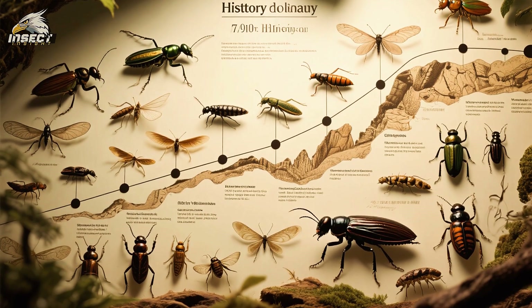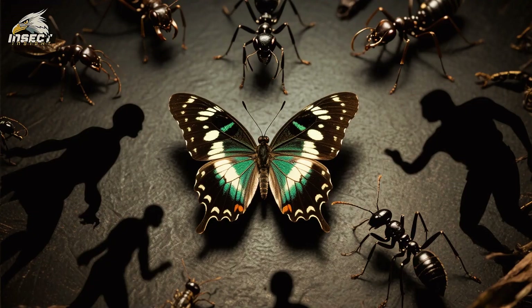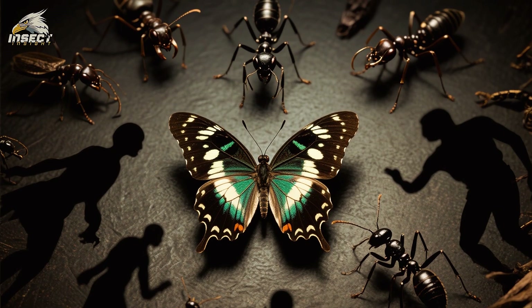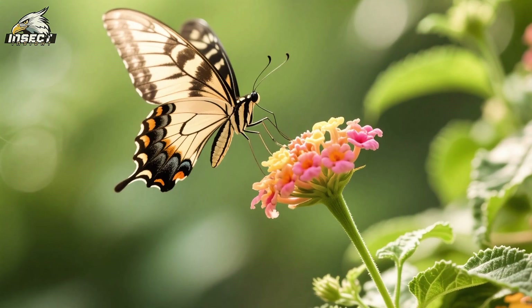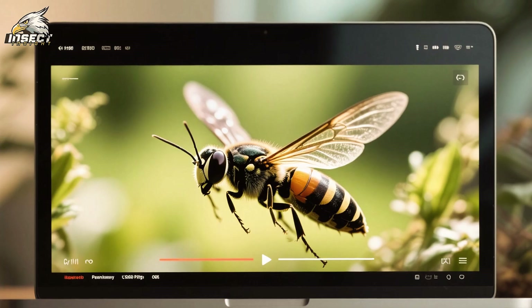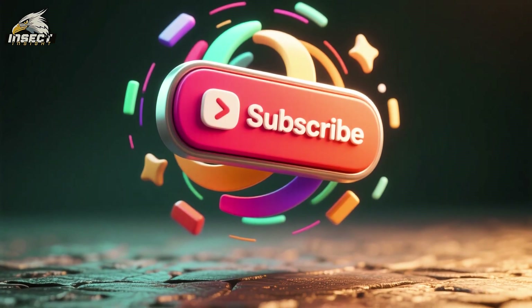Insects have been on earth for over 300 million years, yet most people know very little about them. Some insects like butterflies and ants are popular, but there are hundreds of thousands of insect species that have never even been named. You can learn about the secrets of insect flight and more on our channel — don't forget to subscribe so you don't miss out on future videos.